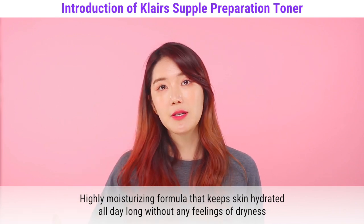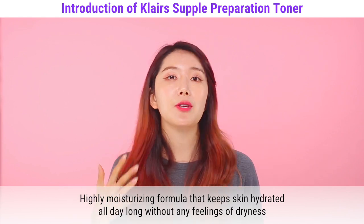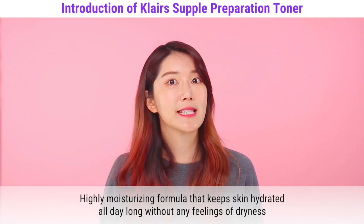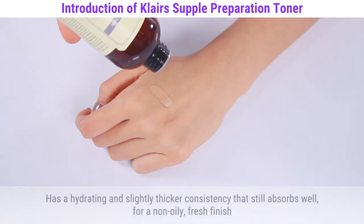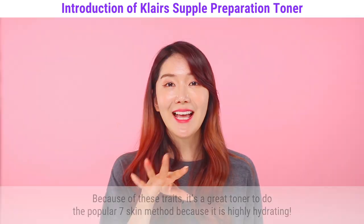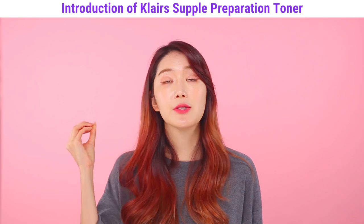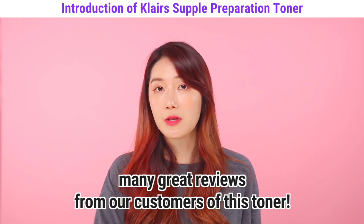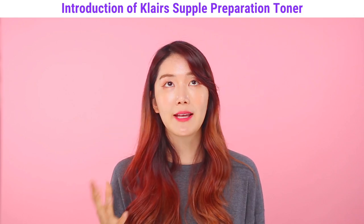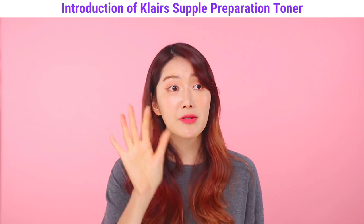Some toners leave your skin feeling tight throughout the day, but you don't feel that with this toner. I personally use this toner as my serum step too because it is so hydrating and moisturizing. It has a hydrating and slightly thicker consistency that still absorbs well for a non-oily fresh finish. Thanks to these traits, it's a great toner for the seven skin method. Many reviewers on YouTube have seen great results with it, as it has hydrated their skin inside and out.